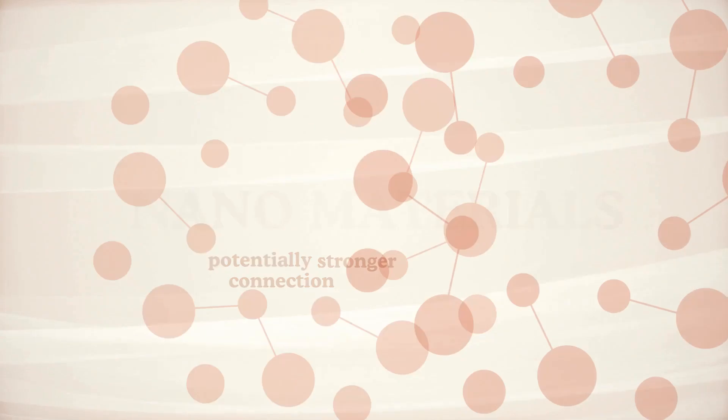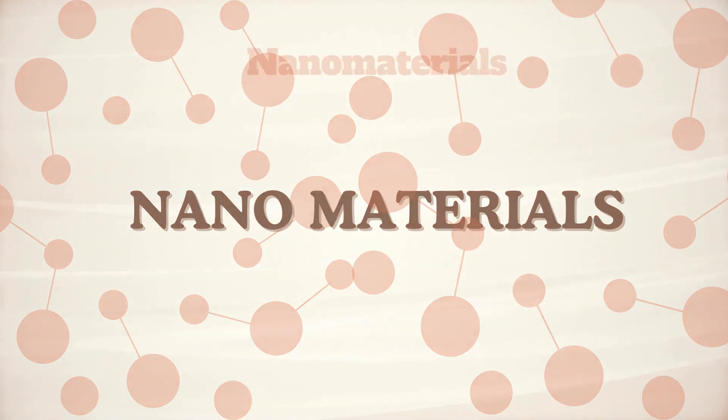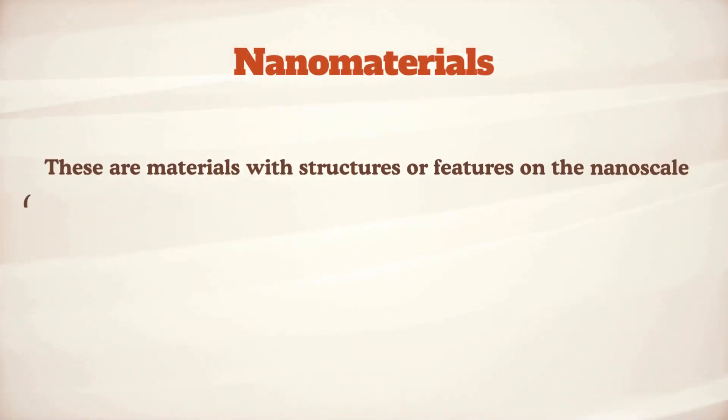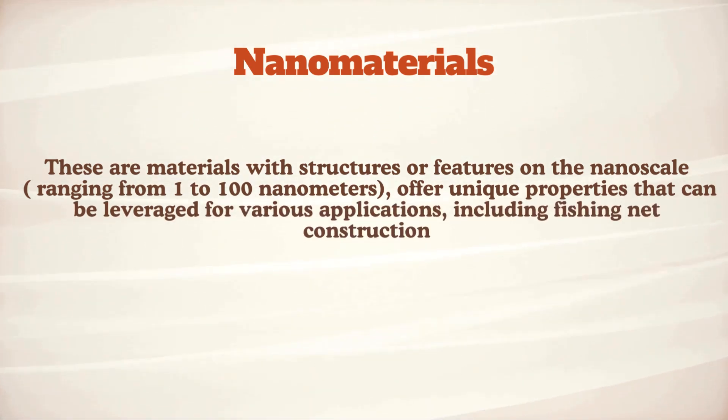But wait, there is more. Buckle up for the next big thing: nanomaterials. These tiny, super-powered particles, with structures ranging from 1 to 100 nanometers, are said to revolutionize fishing nets.